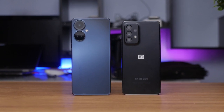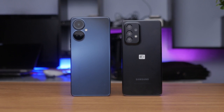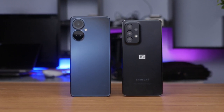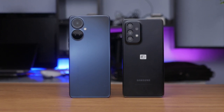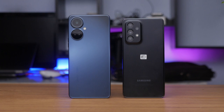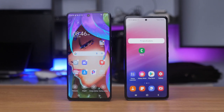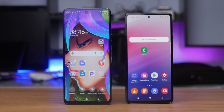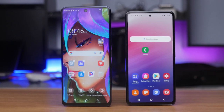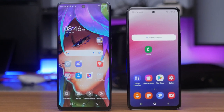Hi there, this is Kingsley. Today is going to be the ultimate showdown between the Tecno Camon 19 Pro 5G versus the Samsung Galaxy A53 5G. The price tag on the Tecno Camon 19 Pro 5G is 198,000 Naira or around 350 to 360 dollars, while the Samsung Galaxy A53 5G is 225,000 Naira or around 400 dollars. Which of these phones is the king of 5G mid-range phones? Let's take a look.